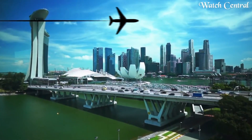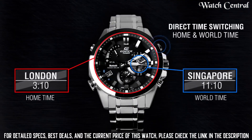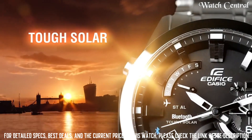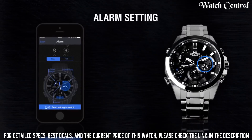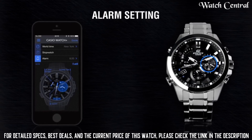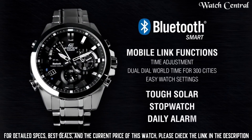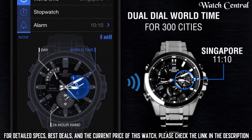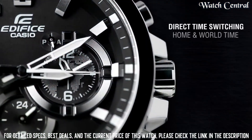Number 6: Casio Edifice EQB 510 watch. Band width: 14 millimeters. Band color: silver. Dial color: black. Bezel material: stainless steel. Bezel: tachymeter. Calendar: day date. Special features: chronograph, timer, world time. Item weight: 7 ounces. Movement: quartz. Water resistance depth: 330 feet. Item shape: round. Dial window material type: mineral. Display type: analog. Clasp: fold-over clasp with double push button and safety. Case material: stainless steel. Case diameter: 44 millimeters.